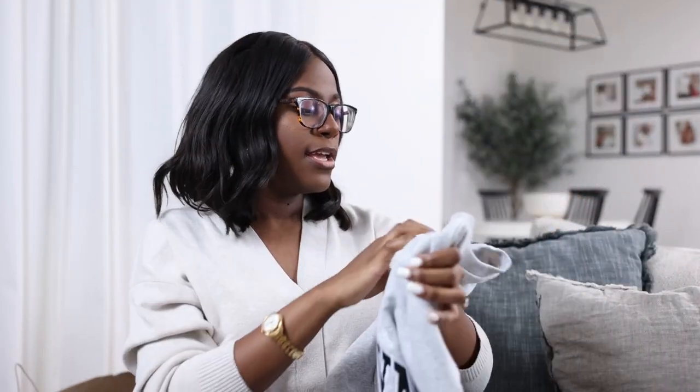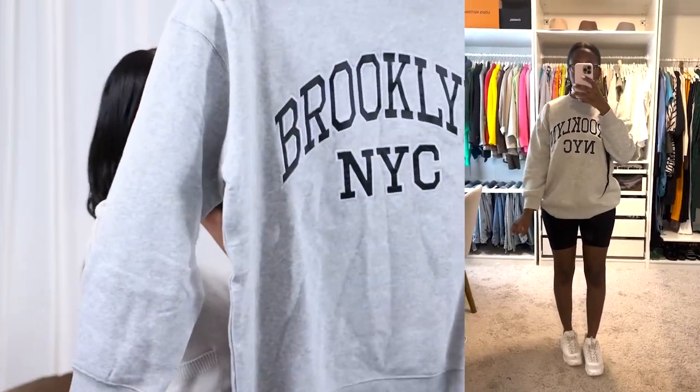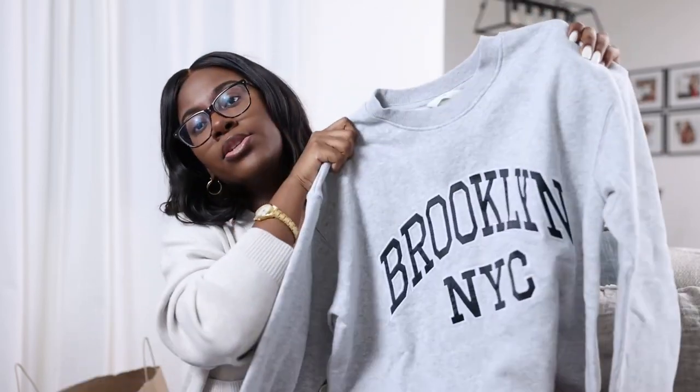Next up I got this sweater. It says 'Brooklyn New York' on it. I got it in a size small for $34.99. It is a nice oversized sweater. H&M sizing — their clothes are definitely more oversized, so if you're typically one size you may be able to size down two sizes and the item would still probably be a little big. But for fall I feel like that's perfect. I'm definitely going to wear it with leggings and a nice sneaker or shoe boot. It's in a nice gray color — simple, easy, everything I was looking for.